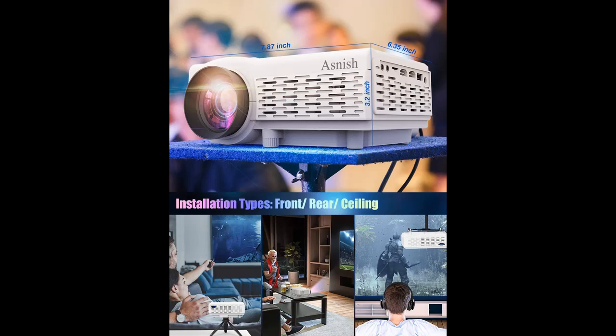You will get the best viewing angle and watching size with keystone correction and focus adjustment. The mini projector has a 37 to approximately 150 inches projection display size with 1 to 5 meter projection distance.